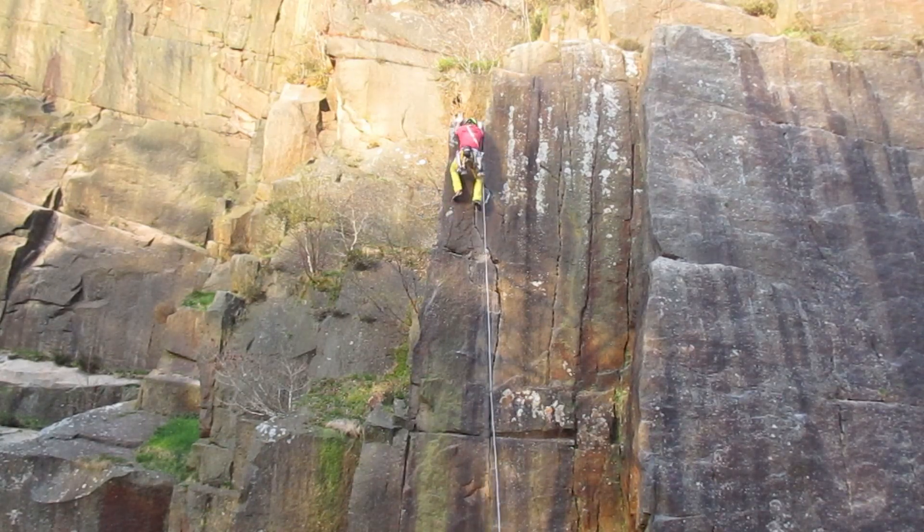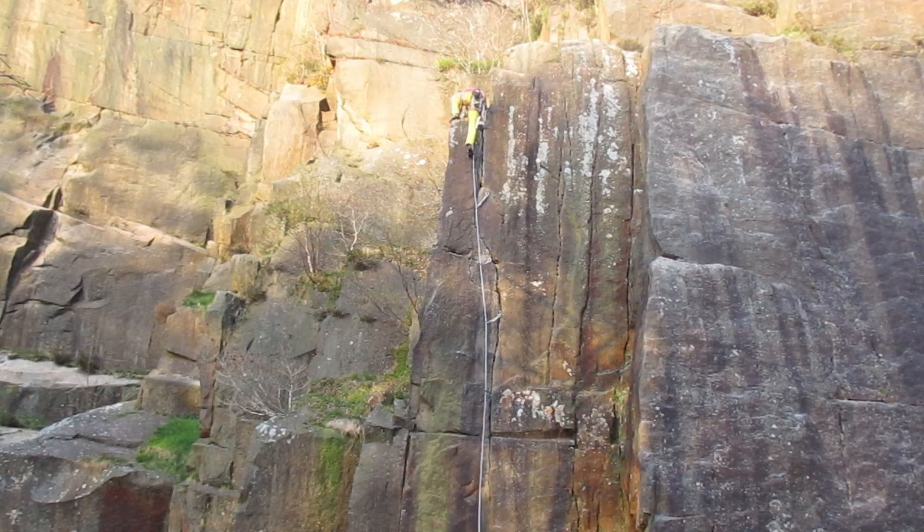I once went to Lawrence Field just with my bouldering pad, thinking maybe I could solo this short crack climb — that would be pretty cool. Knowing what I know now, that the crux is near the top and I would definitely not be okay falling off on my bouldering pad, I'm pretty happy I decided not to try and solo it.